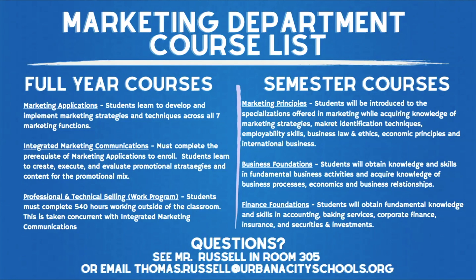Business foundations includes where students will obtain knowledge and skills in fundamental business activities and acquire knowledge of business processes and economic and business relationships. In finance foundations, students will obtain fundamental knowledge and skills in accounting, banking services, corporate finance, and others.